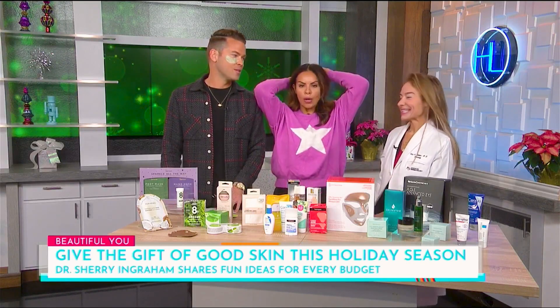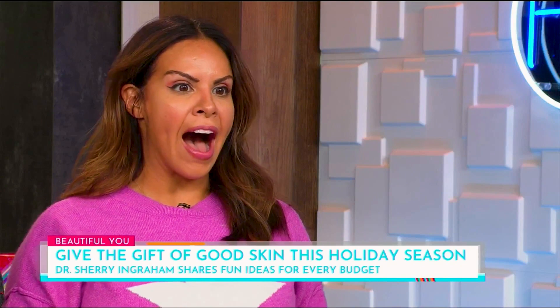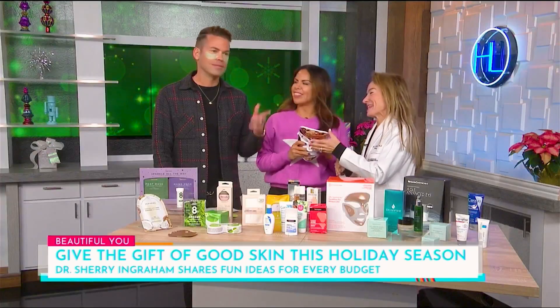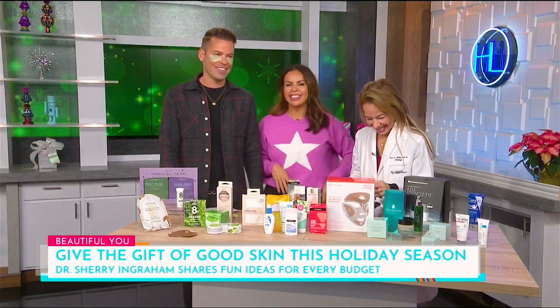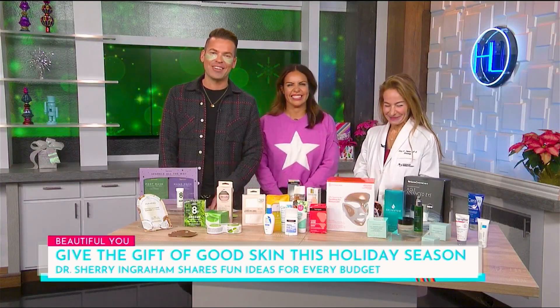Thank you, Dr. Sherry Ingraham! If you'd like to connect with Dr. Ingraham or get more info on any of these skincare products, visit Houstonlife.tv and look for the Houston Life section. These feel great — I love it when we do skincare segments. Can you come back tomorrow? Yes, and the day after!